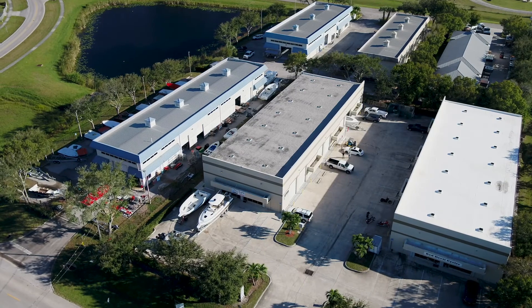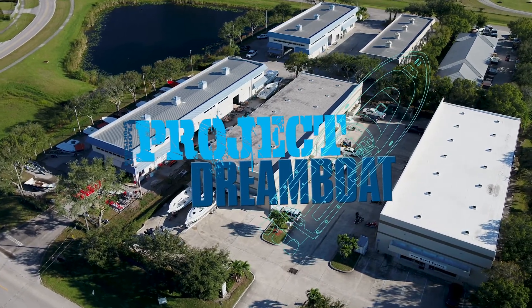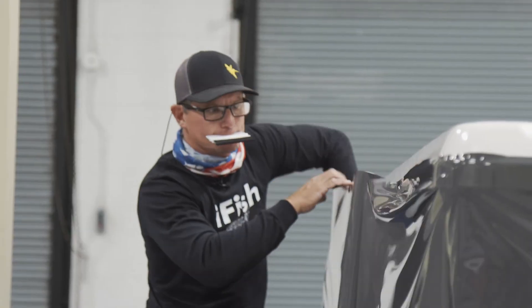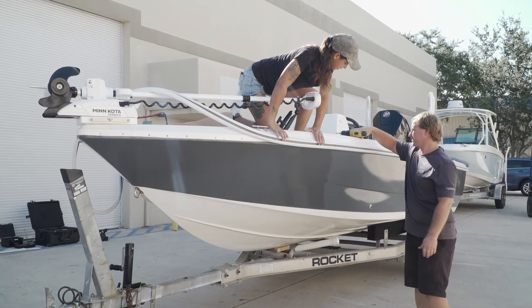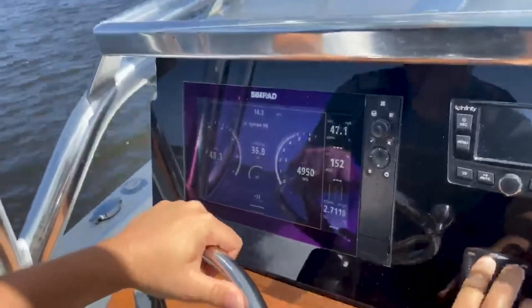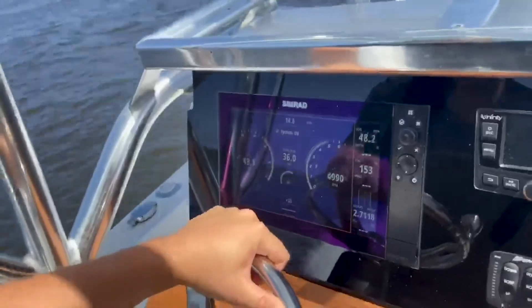Next week on Florida Sportsman Project Dreamboat, the experts at TRB fully customize Dale's Century project, then put it to the ultimate angling test. And we join the owners of the classic 20-foot SeaCraft for their maiden fishing excursion.